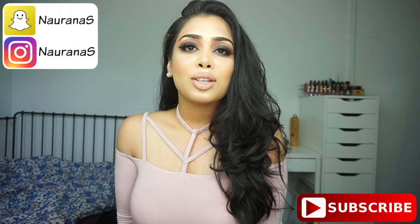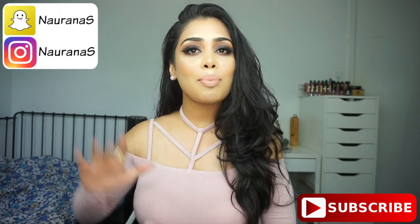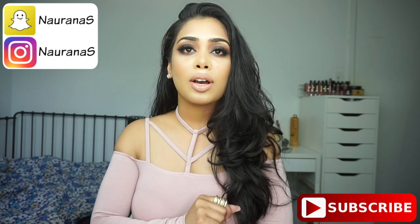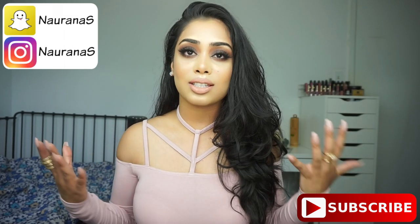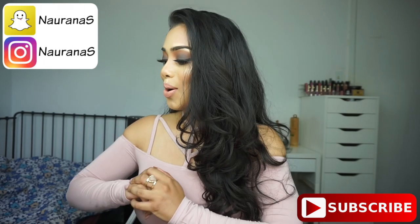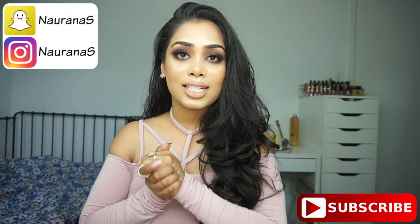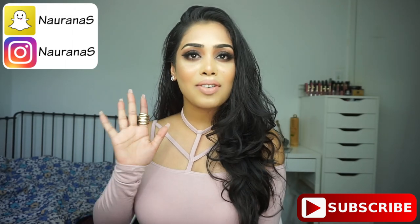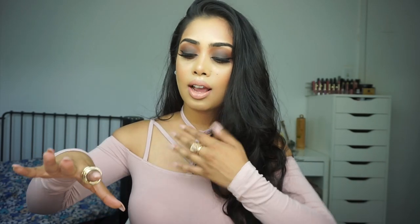Hi everyone, welcome back and thank you so much for watching. For today's video I'm going to be talking about my top five favorite foundations. This is my favorite video I'm doing so far on my channel because I love foundations — trying out different foundations is my favorite thing. I have my five foundations in front of me and I'm just going to pick them up randomly and talk about each one.